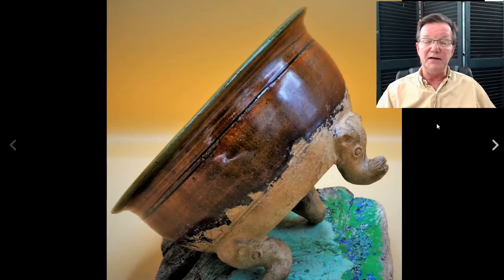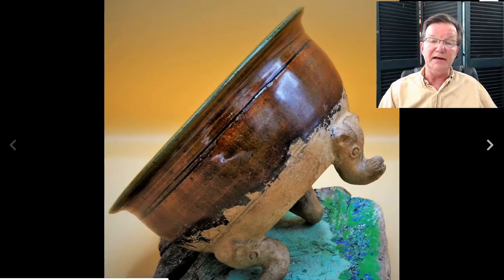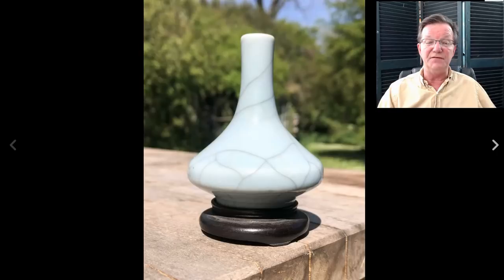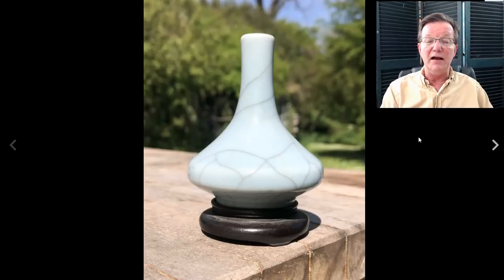The seller had this listed as Tang but I thought it was more likely Yue period, given the amber glaze. But this was a nice looking genuine old piece and in the end it brought $1,545, which I think is right on the money. This was from a seller in London. It was a good-looking piece with no breaks, repairs, or restorations, and it had feet on it - which matters because the feet are often broken off on these things.